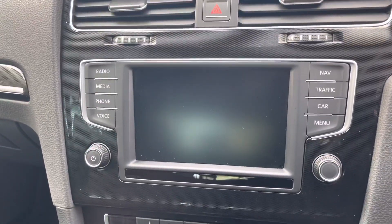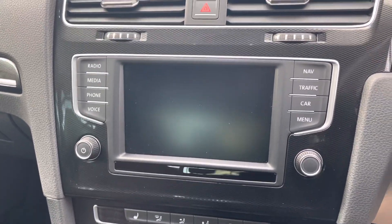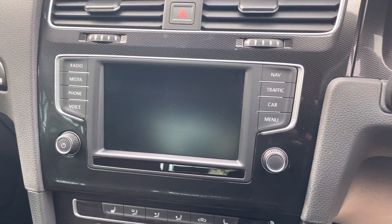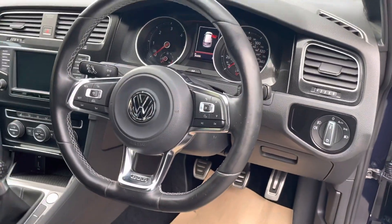It's got heated seats with climate control, and you've got different screens — sat nav, the Think Blue trainer, and you can connect your phone. It's got DAB radio as well, and a multifunction steering wheel. Interior is in very good condition.